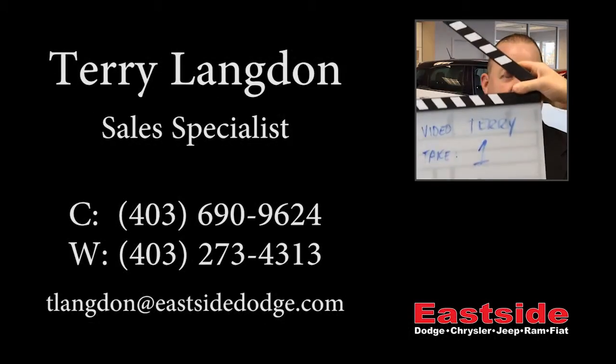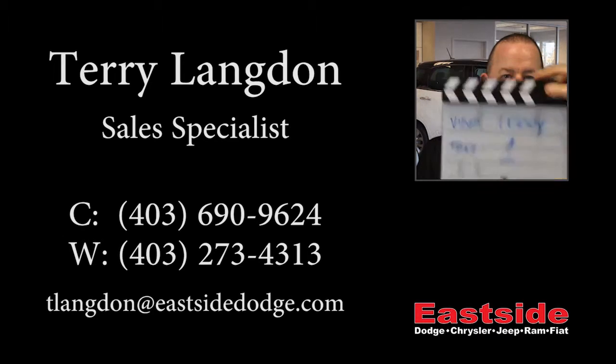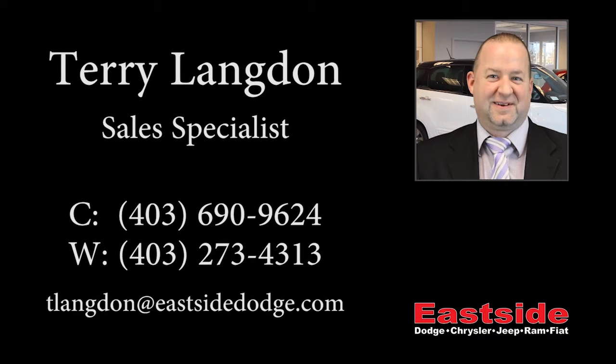Thanks for watching this video. I hope it helped and I look forward to talking to you soon. We'll see you soon. Bye.